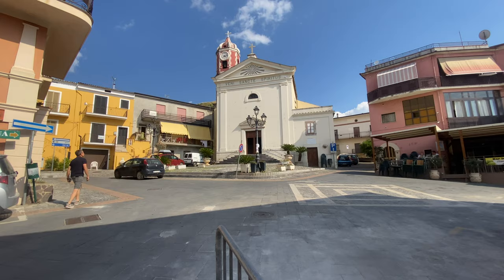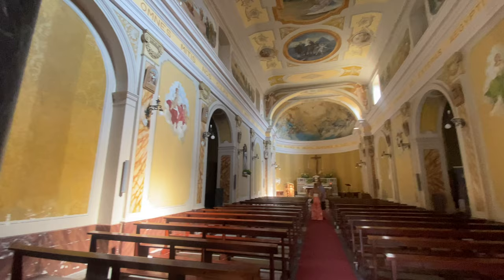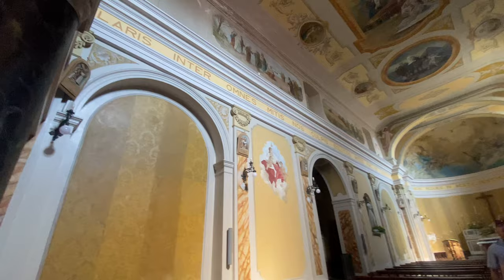Here we are in the next piazza. I remember seeing this church — it is very pretty on the inside. Let's go in!